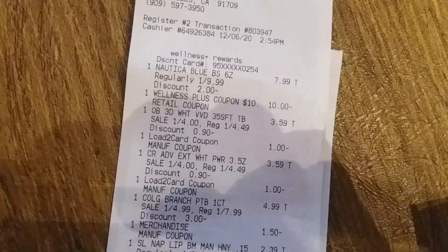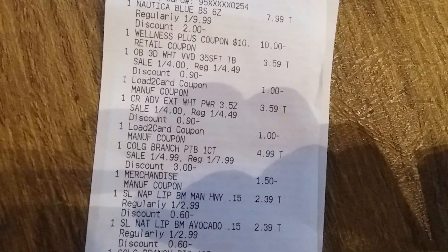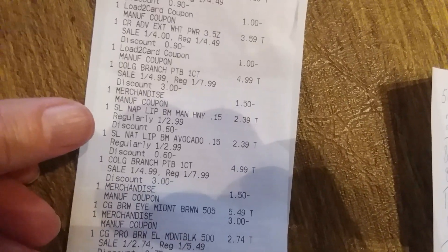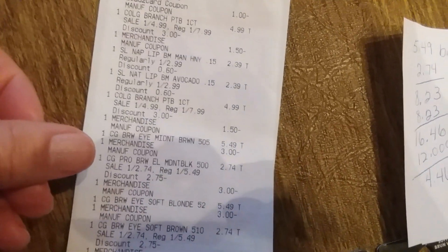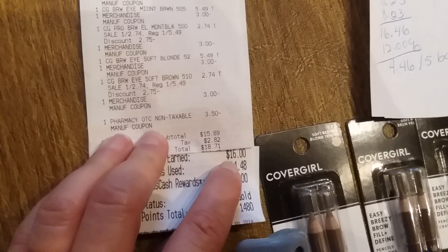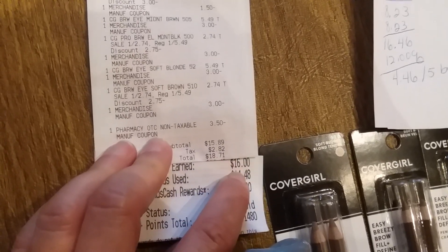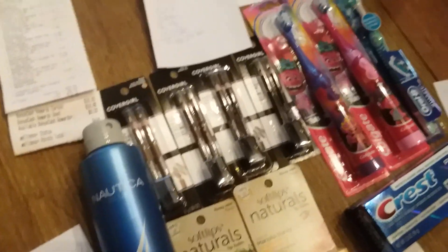Let me show you my receipt. There's the Nautica for $7.99, the $10 off $40 which came off beautifully, the toothbrush and dollar load to card, the toothpaste with the dollar load to card, the Colgate Power Brush, the two Soft Lips, the other Colgate Power Brush with the $1.50 off coupons, and the eyebrow pencils. After all my tax, I paid $18.71 and got back $16 in bonus cash, plus a couple more dollars between Ibotta and Checkout 51. Just a really fantastic money maker.